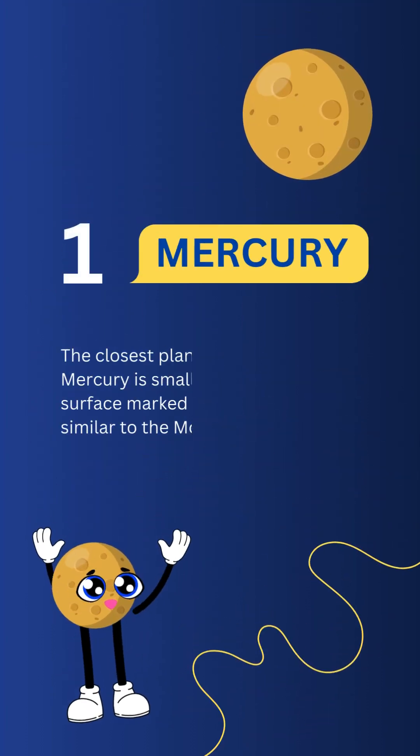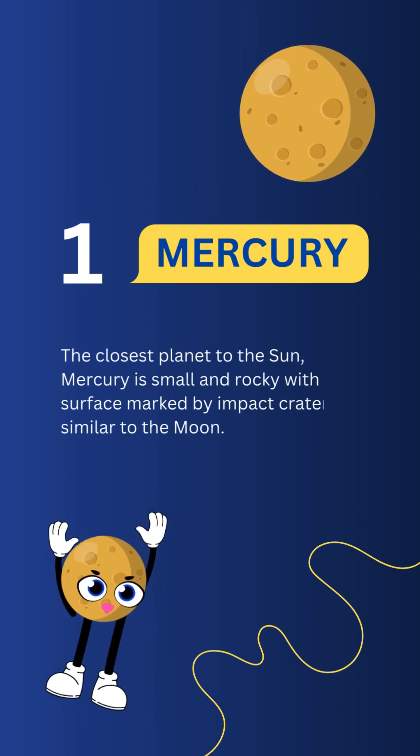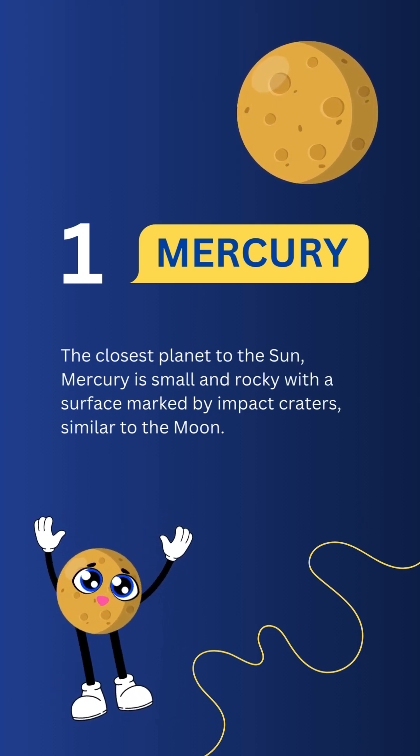Mercury. The closest planet to the sun, Mercury is small and rocky, with a surface marked by impact craters, similar to the moon.